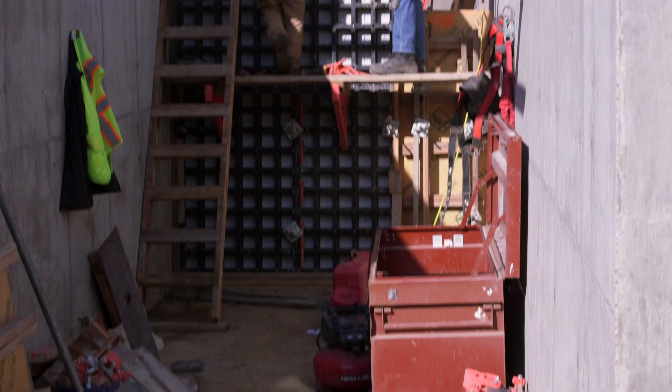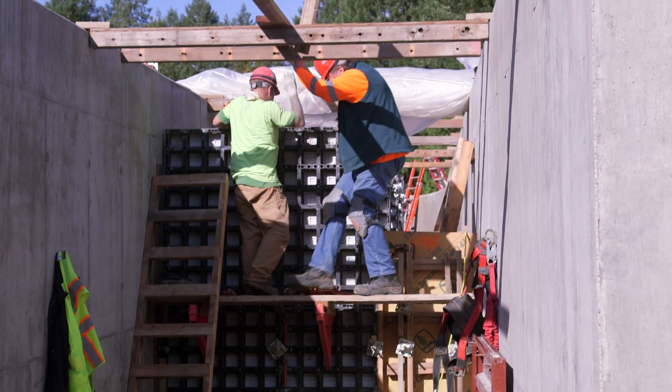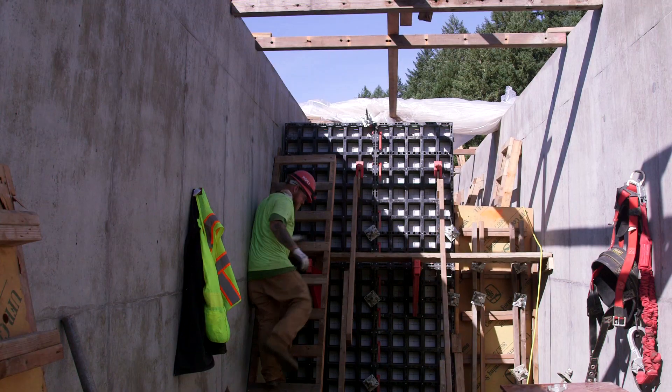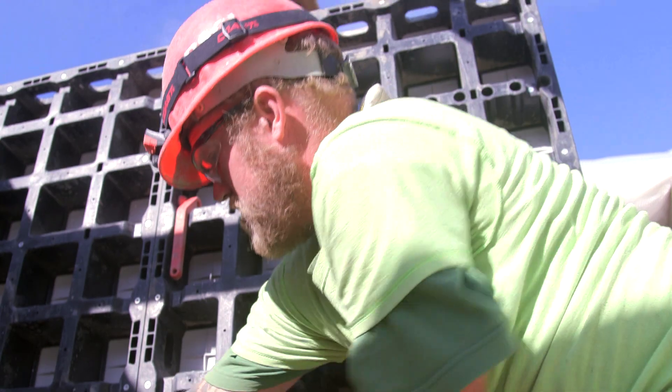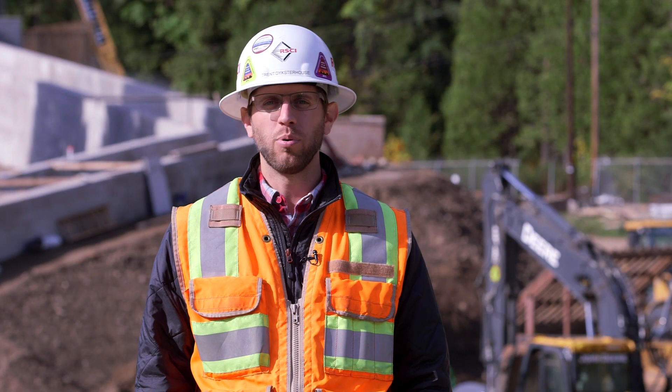My name is JJ. I'm working here at the Fall Creek Fish Ladder Project with the dual forms. Been here since day one working with these forms. It's been a learning process, but each time we do it, it gets easier and easier, and we get more productivity out of it.